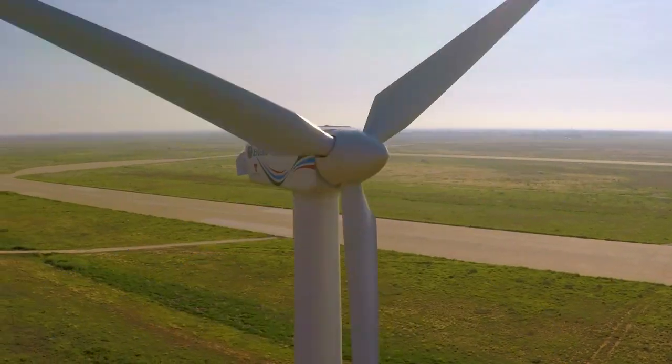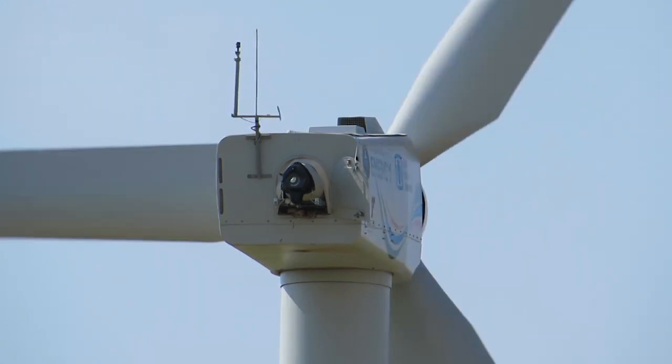Our small size and small team is really what makes us nimble. Although we only have three turbines, these turbines are heavily instrumented.